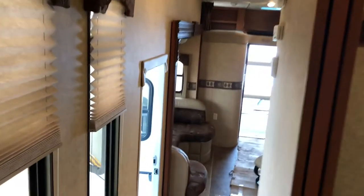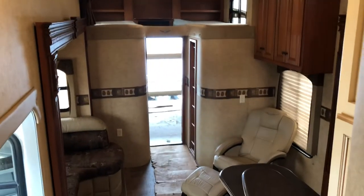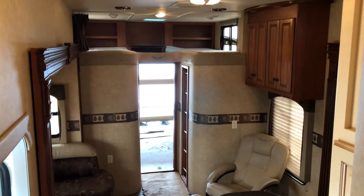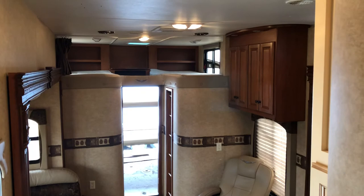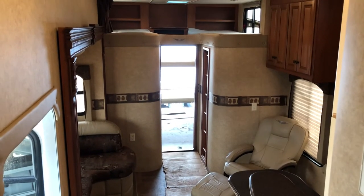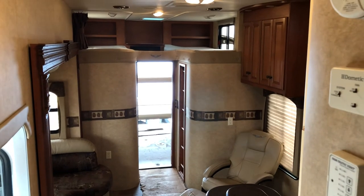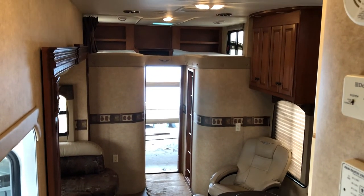Nice big closet. Well, there you have it folks — our 2011 Cyclone 3950 HD. It's in stock and available. It's a pre-loved trailer in great shape, so come by and have a look at it. You can visit our website at www.camproderv.com or give us a call at 519-393-5938. I hope you enjoyed the video.